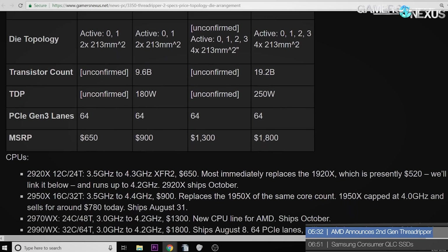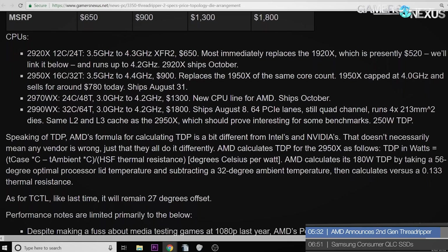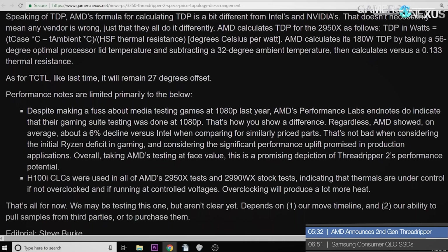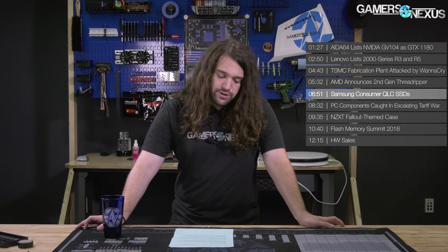Also, JEDEC speeds at 2933, Precision Boost 2, and XFR2 are also available. For more information on topology, prices, and launch dates, see our article below or the previous video.